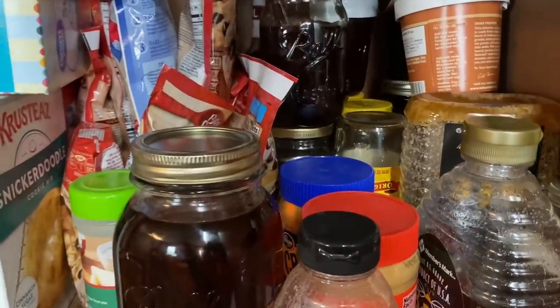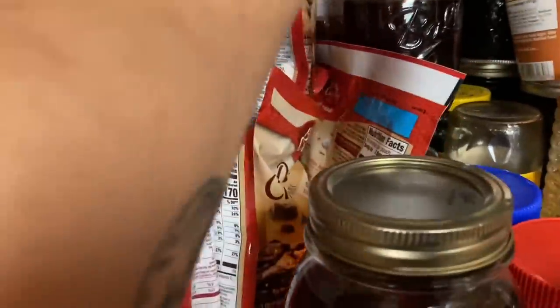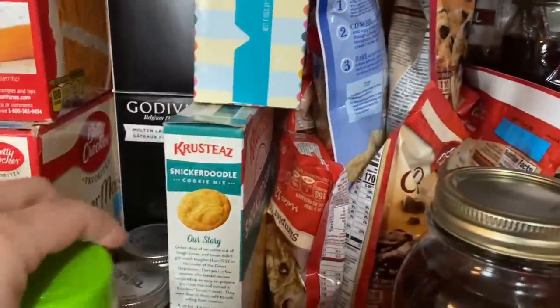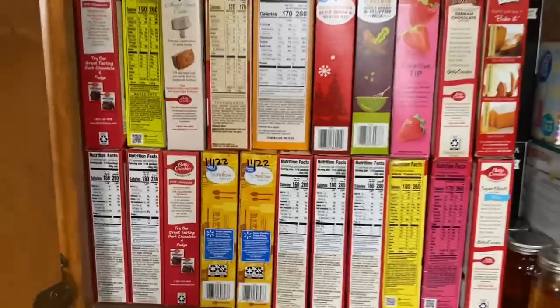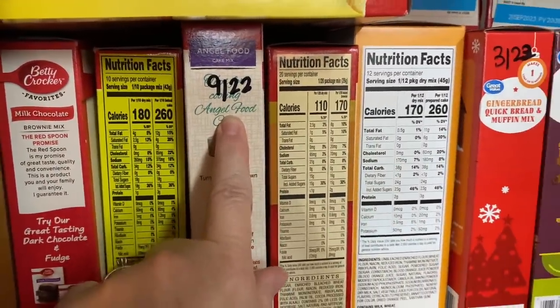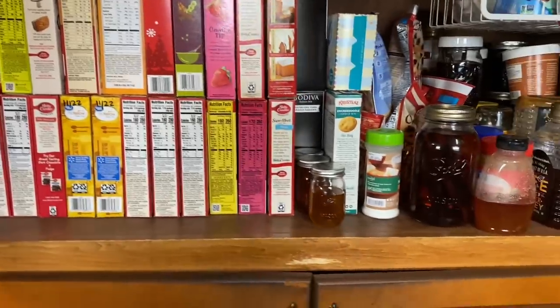Down here I've got my vanilla extracts, honey, some peanut butter that's open right now. Back here is like all of our quick cookie mixes, things like that. These are all of my cake mixes. I try to do a good job — but I fail at it miserably — of putting dates on my stuff and facing it out so that I know, like, it's August and that cake mix has a date of September, so I know I need to do something with it soon.